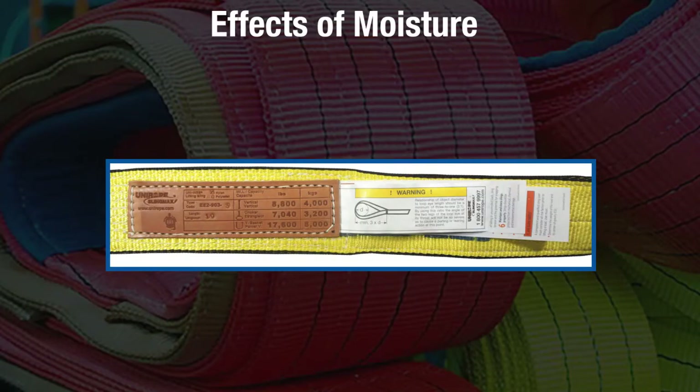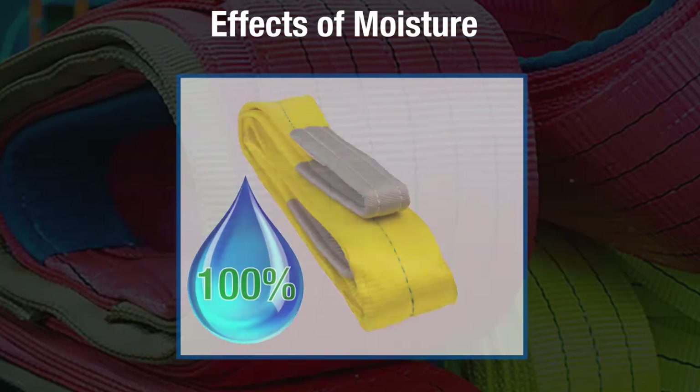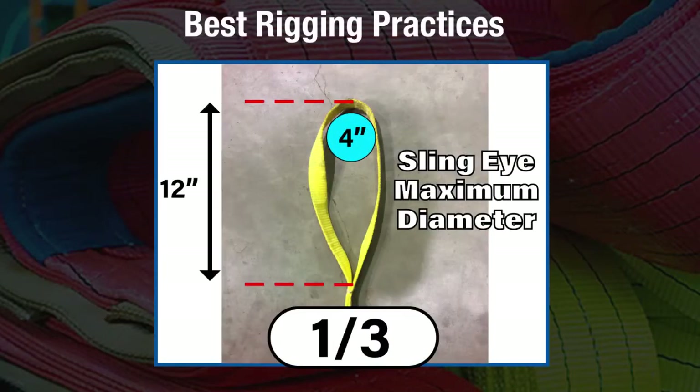It is important to note that synthetic webbing slings are affected by moisture. Water absorption reduces the strength of nylon slings by as much as 15 percent, although strength will return to the sling once it is completely dried. It is also important to note that polyester slings do not derate when wet with water.